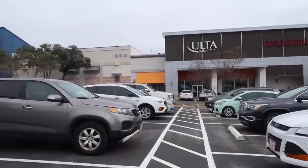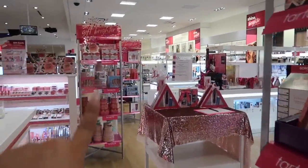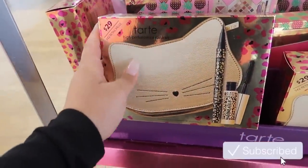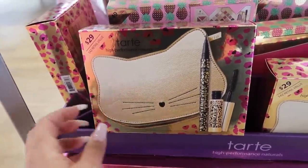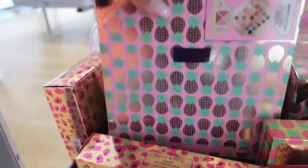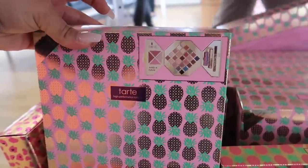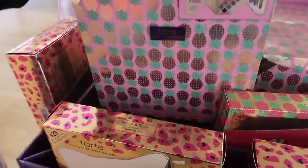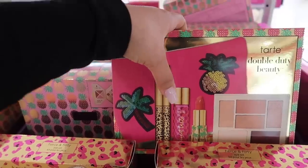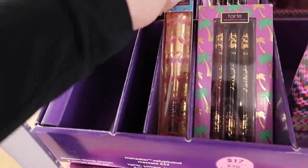We have arrived at Ulta Beauty! Super excited to see what we can find — they have so many aisles with nothing but gift sets. Starting with Tarte: first I see this $29 value, considered under the $50 category — the Tarte High Performance Naturals, which comes with a mascara, a little makeup bag, and an eyeliner. Then there's this one at $49 value, a $364 retail value collector's set with a palette, a lippy, mascara, and a lip liner. And this cute bag set is only $30.